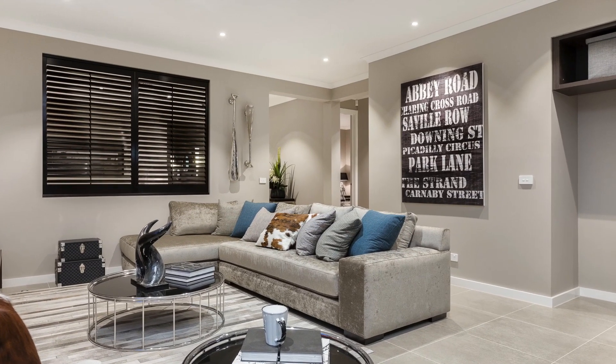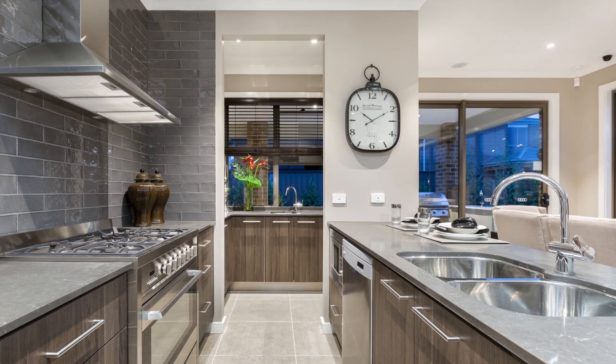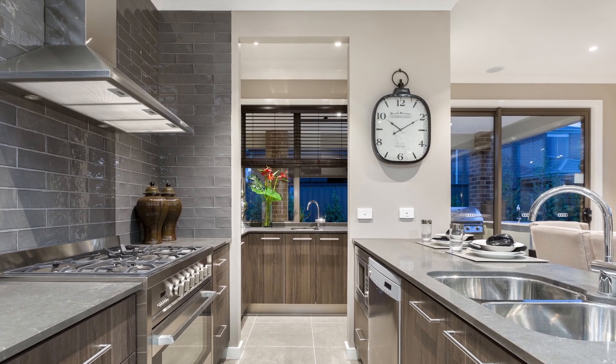The Madison is approximately 22 squares and features three bedrooms and two separate living zones, ducted heating, ducted cooling, and a state-of-the-art kitchen.